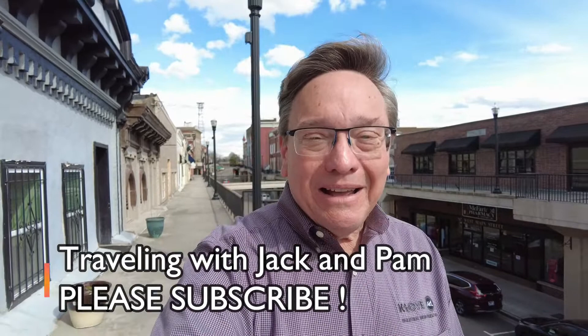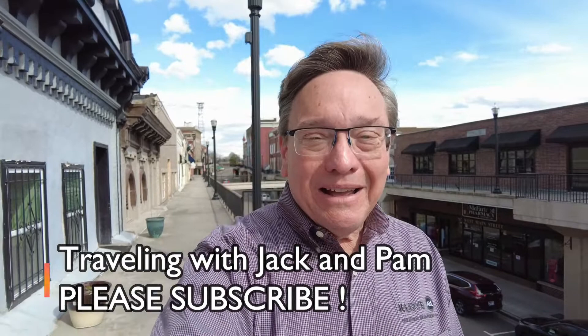In the meantime, keep subscribing to our channel — Traveling with Jack and Pam. I also invite you to check out our podcast, Love Letters to Pam: The Jack Church Show. Until we see you next time, have a great day — better yet, make it a better tomorrow. Bye now from beautiful Morristown, Tennessee!